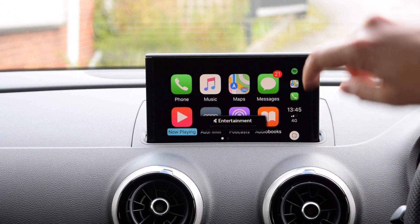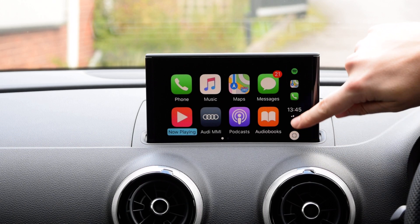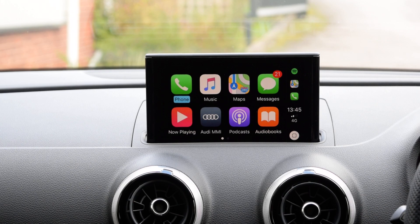Very quickly, just running through — your last used apps are along here on the right-hand side. Push the home button using the rotary knob to go back to the main screen. First and foremost, phone.